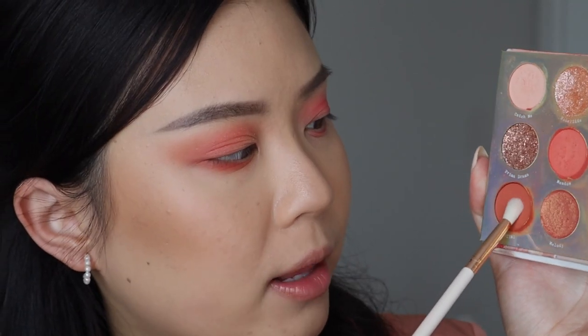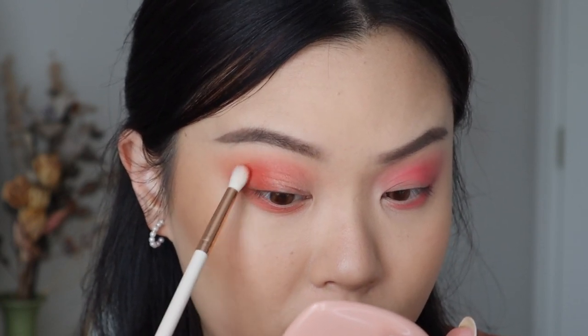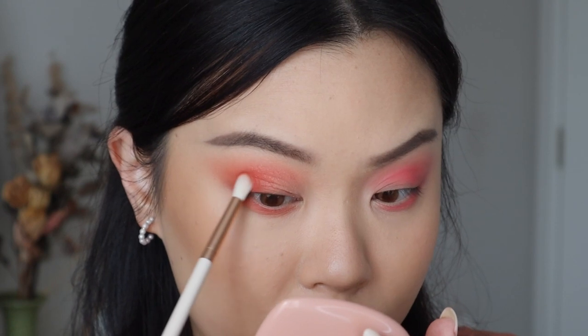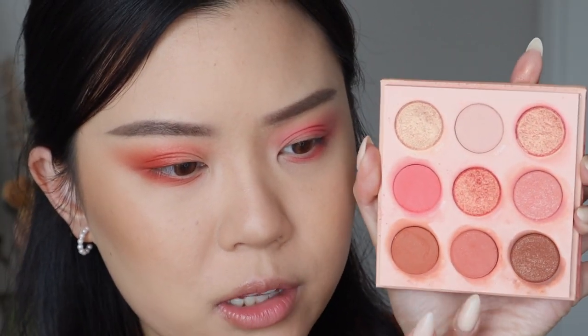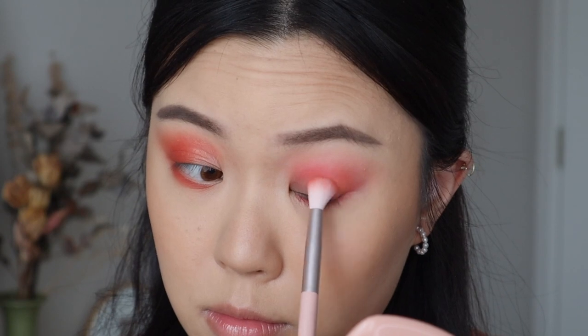Now back into the Sweet Talk palette, I'm taking this shade called ICYMI and focusing it at the outer corners of my eyes. Then for Coast to Coral, it's between these two shades — I think I'll go for this one called Angelfish, actually I'll just mix the two.